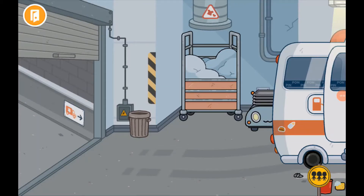Hi guys, so today I'm going to be doing a tour of the hospital with some secrets. Don't forget to like and subscribe to my videos, so let's get into the video.